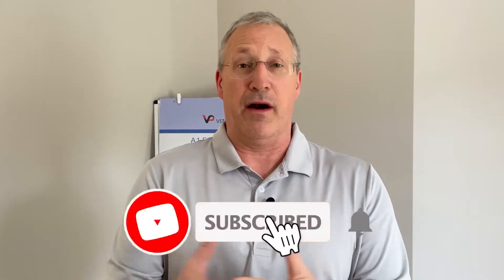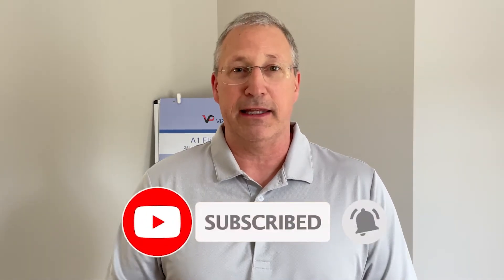Hey everybody, Tom Townsend with Townsend Realty Group and Keller Williams. Make sure you subscribe so you are informed with everything real estate and life related.